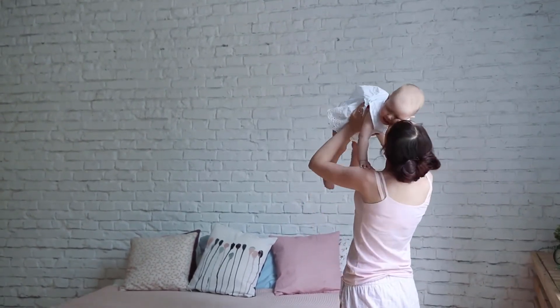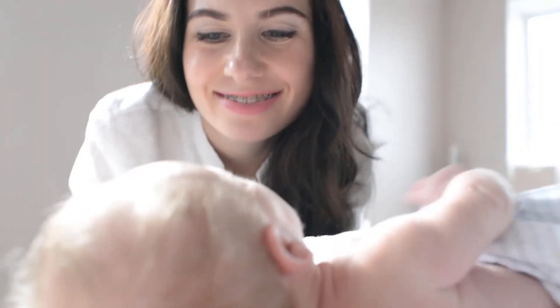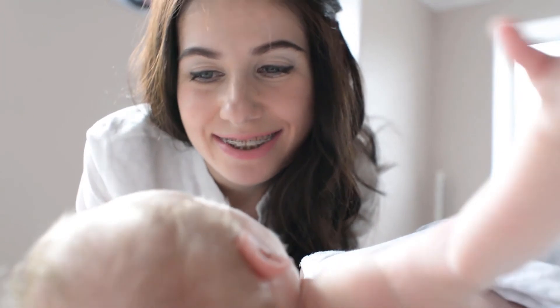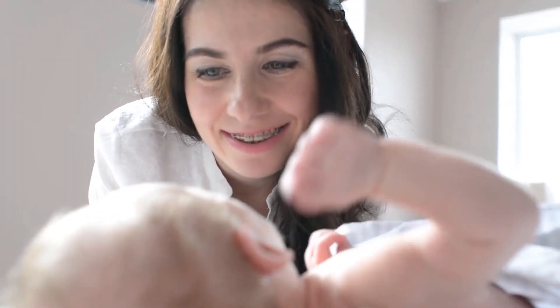Washing instructions: the optimum temperature is 30°C. Wash separately to avoid staining. Washing machine and hand wash gently. Baby cotton products should be washed separately.